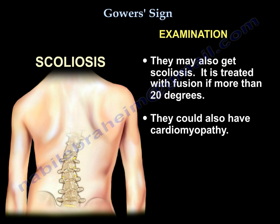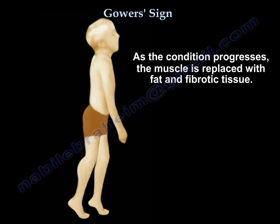Cardiomyopathy may also be seen. As the condition progresses, the muscle is replaced with fat and fibrotic tissue.